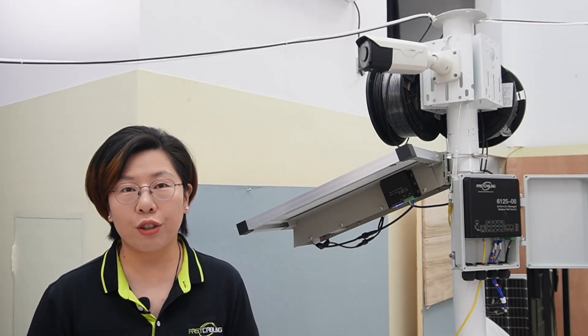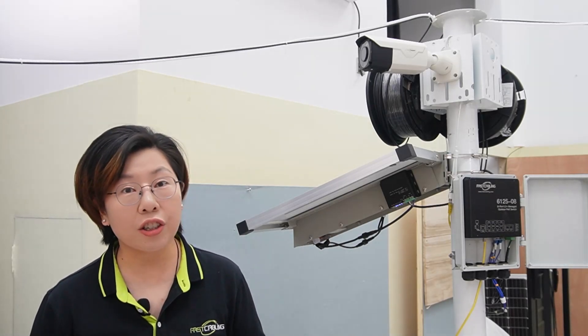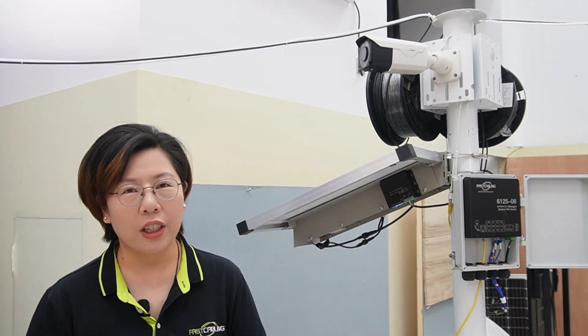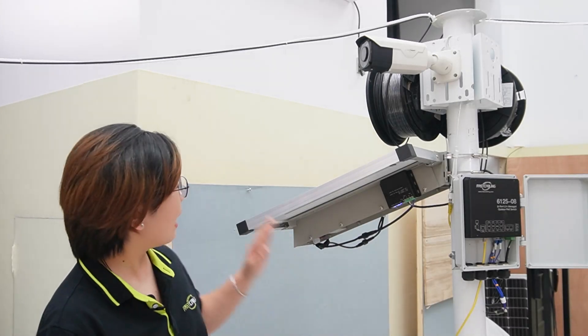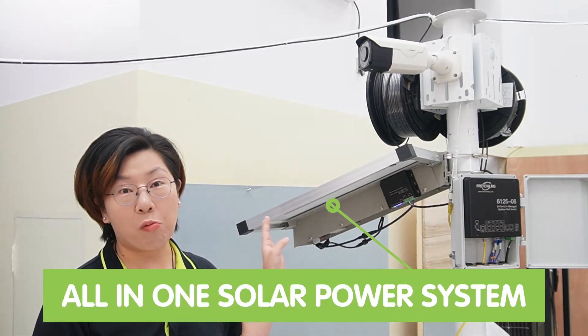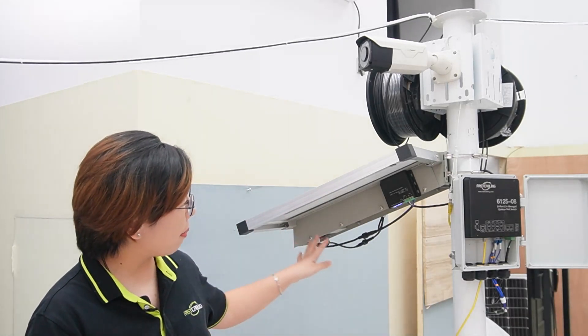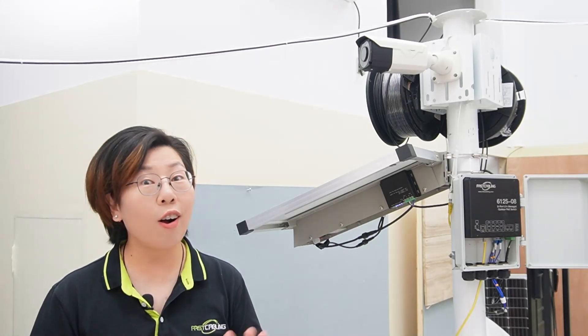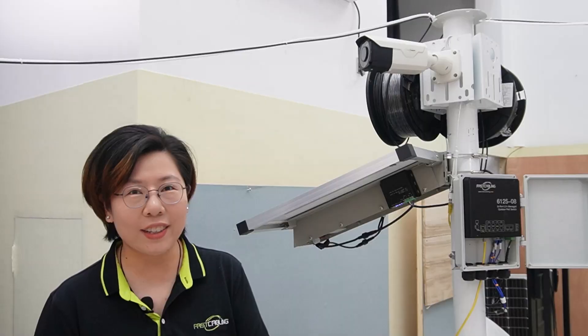MPPT controllers are ideal here, as they're efficient and adjust to changing sunlight levels — crucial in remote areas where you may get cloudy weather. Now we are looking at our all-in-one solar power kit. It has the solar panel, the battery, and the charge controller all built in one, which is pretty convenient. Let's start our connection.